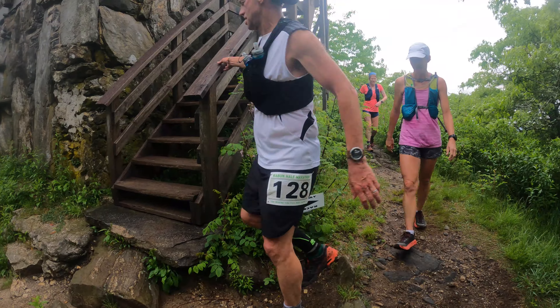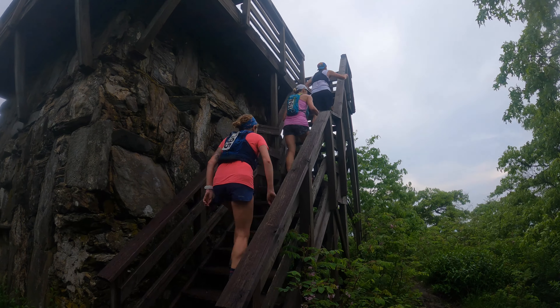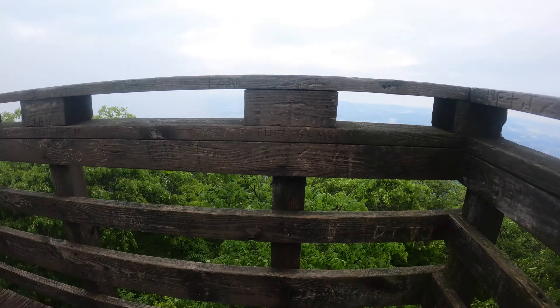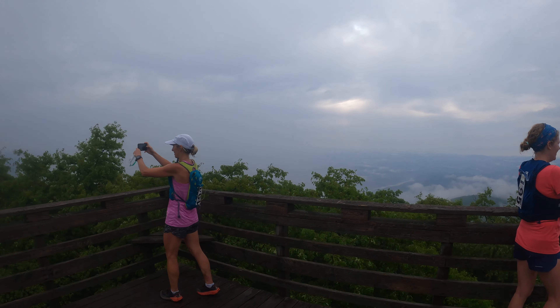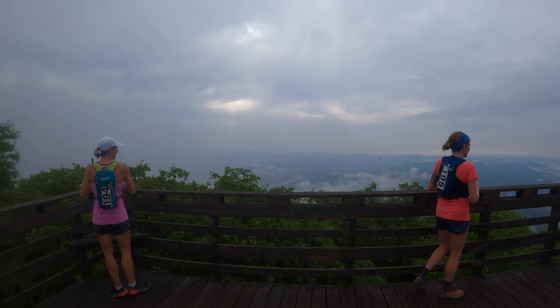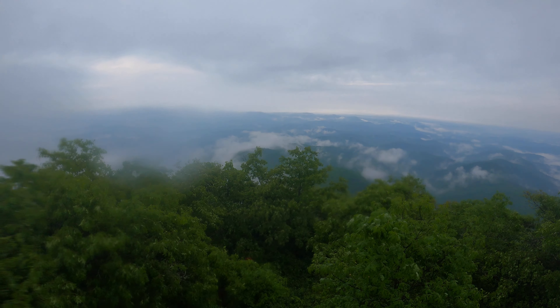Everyone has to go to the top. Welcome to the top of Ravenbald. We've got more views today than I expected — a beautiful cloud just to add character, and a short fire tower with incredible 360-degree views.